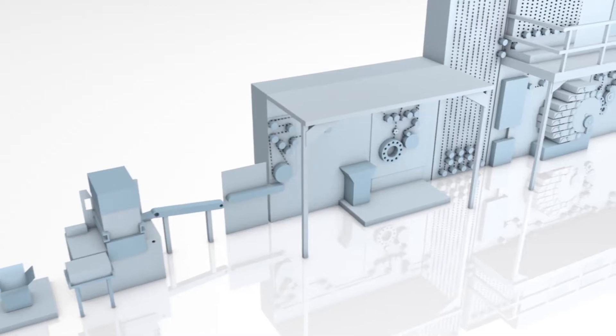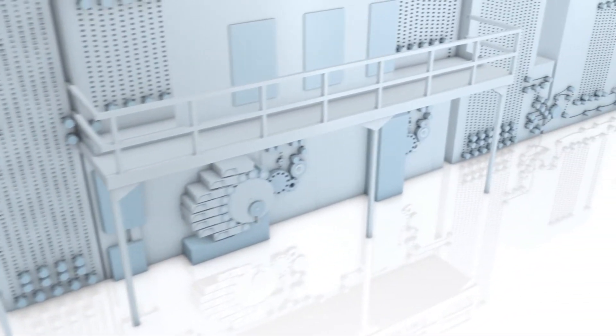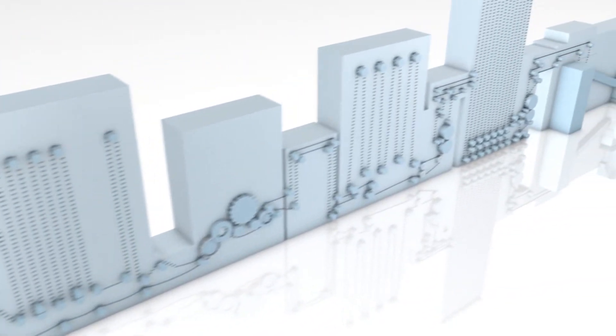With 170 or 200 aluminum tubes per minute in a continuous process, TMC lines are the reliable and state-of-the-art solution for your production process.